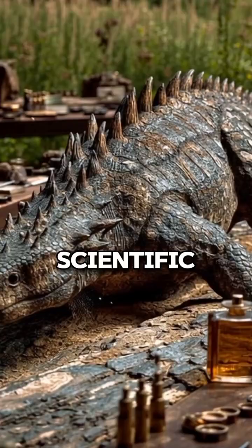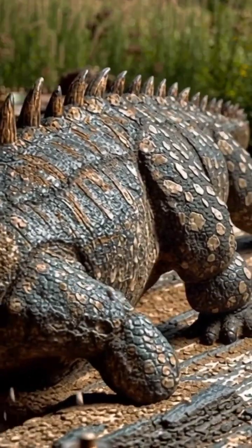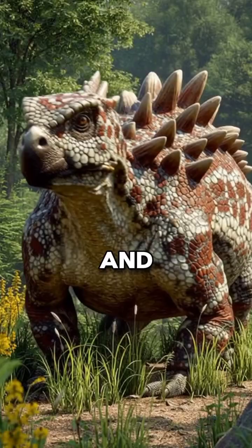Want to see the astonishing scientific reconstruction of its face? Hit that like button and subscribe. We're dropping that reveal next week, and you won't want to miss it.